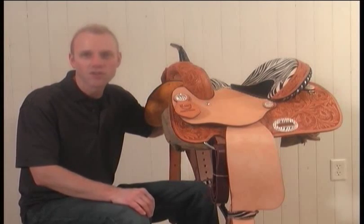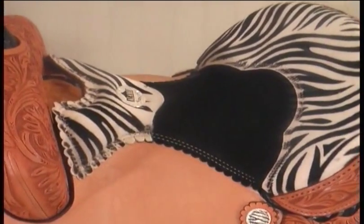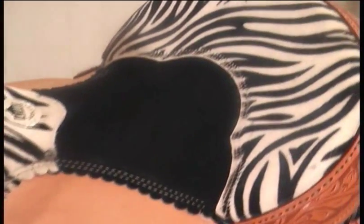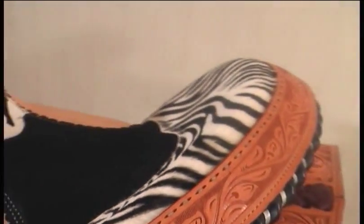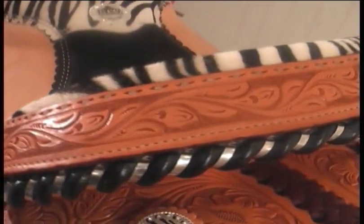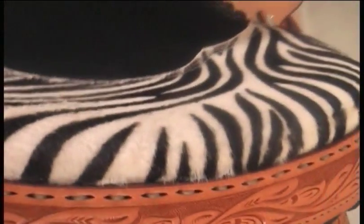Now let's take a closer look at some of the features of this saddle. The signature area of this saddle is of course the zebra seat. This one has a suede inlay to give you a little more grip in the seat.